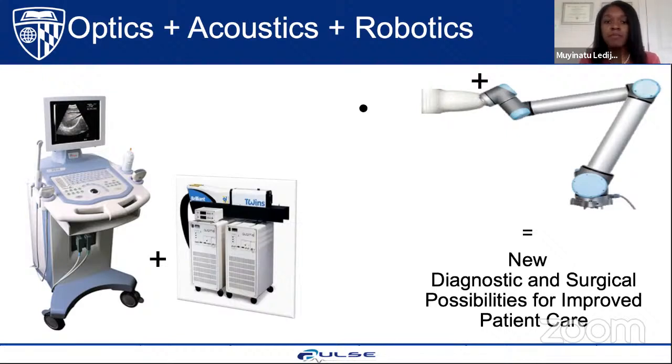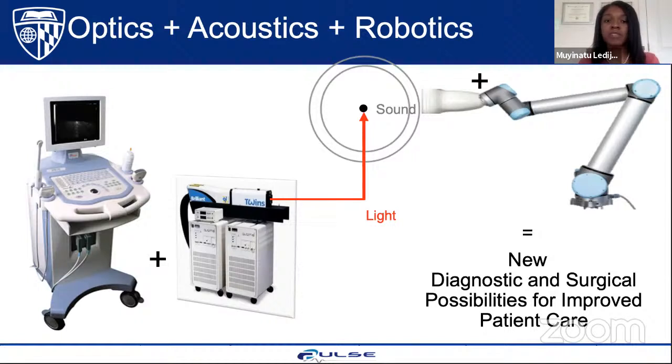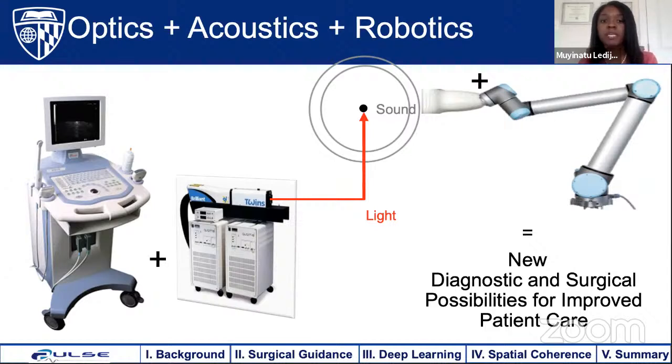If I have a target inside the body that I want to image, I transmit light toward the target, which absorbs the light, undergoes thermal expansion, and generates a sound wave detectable with conventional ultrasound technology. This provides new types of images — called photoacoustic images — for diagnostic and surgical capabilities different from a traditional sonogram. It can be interleaved with traditional ultrasound imaging. This talk will cover photoacoustic imaging background, surgical and interventional guidance with robots, deep learning, coherence-based beamforming, and a summary.